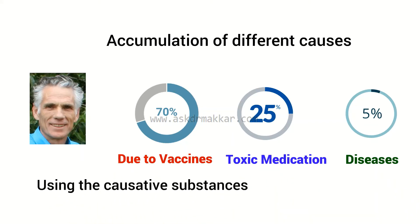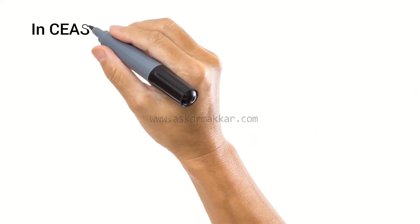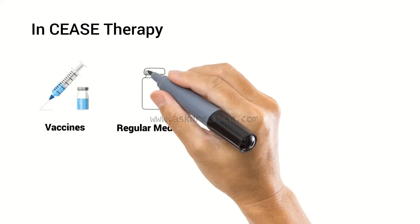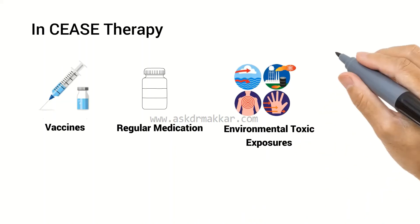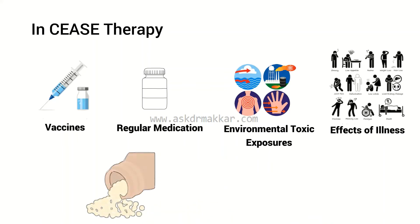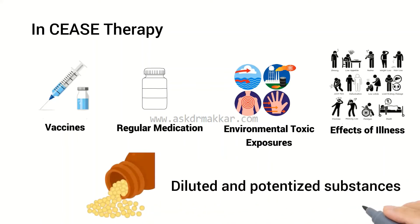Using the causative substances themselves in homeopathic preparation, the toxic imprints can be erased. In CEASE therapy, step-by-step all causative factors — vaccines, regular medication, environmental toxic exposures, effects of illness, etc. — are detoxified with the homeopathically prepared, that is diluted and potentized, substances that are implicated in the cause of autism.